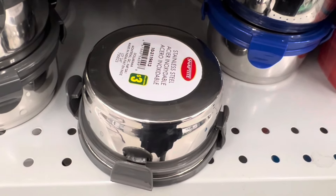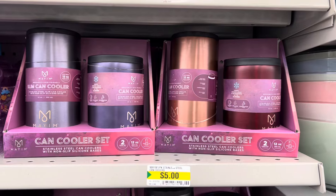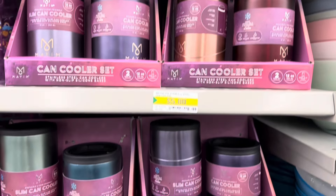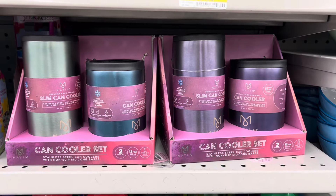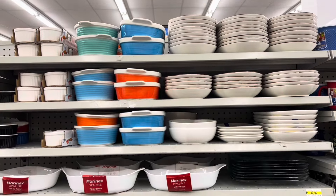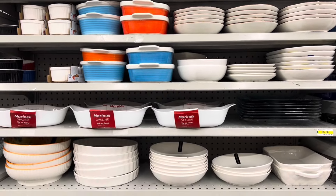A couple of new containers with lock lids — these went for three dollars, by Snap Tight. They had these slim can cooler sets, two pieces.